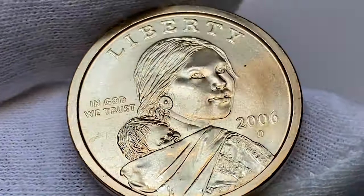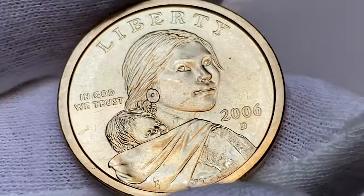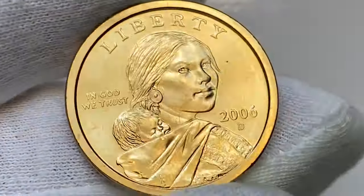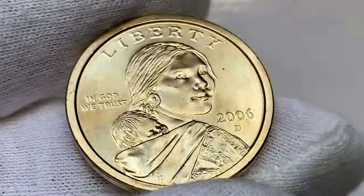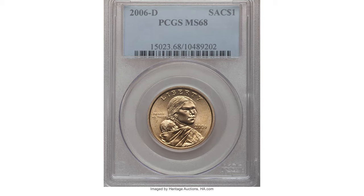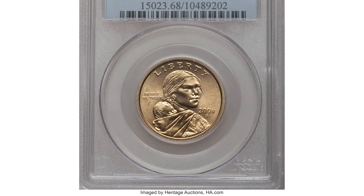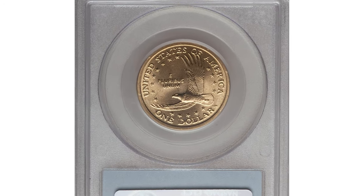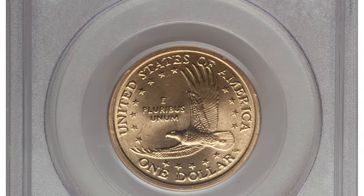Only in high grades does it become challenging to find. In MS68 condition, they are very scarce — less than a handful have been discovered in this condition. Finding one in MS68 or higher would be a great find. The mintage of 2006 Sacagawea dollars was a meager 2.8 million coins, and the present MS68 example is one of only three such submissions at PCGS.